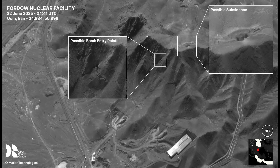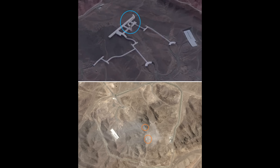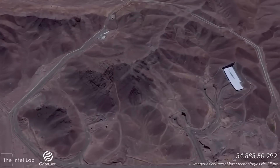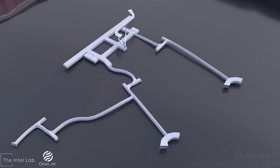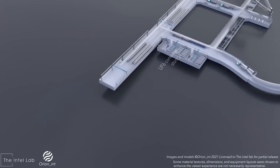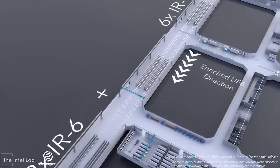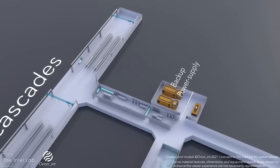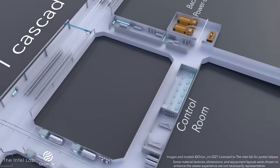Especially because, as this second image shows, the strikes hit the ridge line. This is important because this schematic shows what's underneath this area. You can see that this area is the hub of the facility. This graphic was shared by Orion Intel a few years ago and shows this enrichment facility. In the area targeted we have uranium storage, a pair of IR6 and then six IR1 cascade centrifuges, the backup power supply, and the autoclaves. The centrifuges are the key bit here — a key part in uranium enrichment.